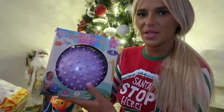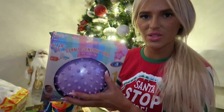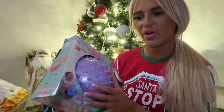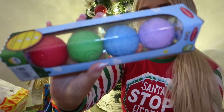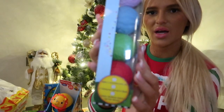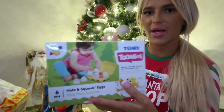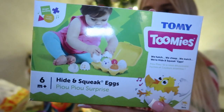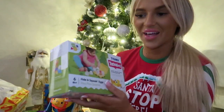The next thing from B&M is this sensory ball — it's got textured bits and was £5. I think it would be really good for development, for holding things, because it's called a giant sensory ball. I also got these mini sensory balls from The Range with different textures and patterns on them. And I got these hide and squeak eggs from The Range too — you can take them apart and they make noises.